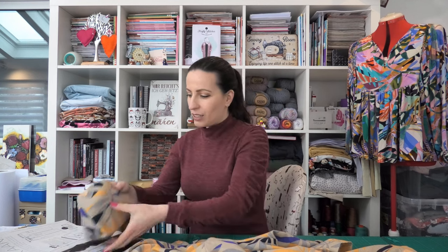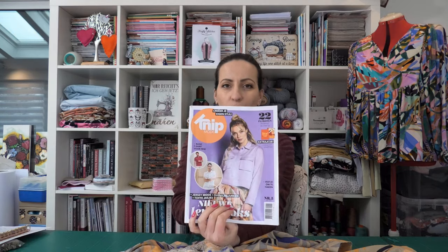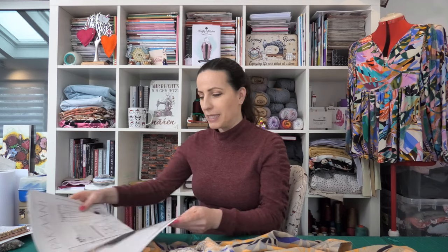Hello everybody, Camellia here. Welcome back to my channel, welcome to a new video. Today I would like to share with you the two garments that I made from the latest Knipmode magazine, issue 5 2024. If you want to see all the patterns in the magazine, you'll find the link in the video description, and I also have a video I just posted where you can see the rest of the patterns with some comments.